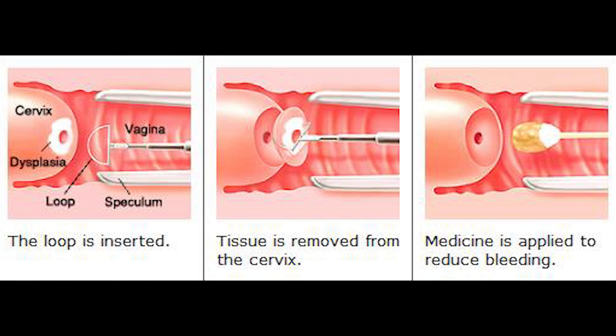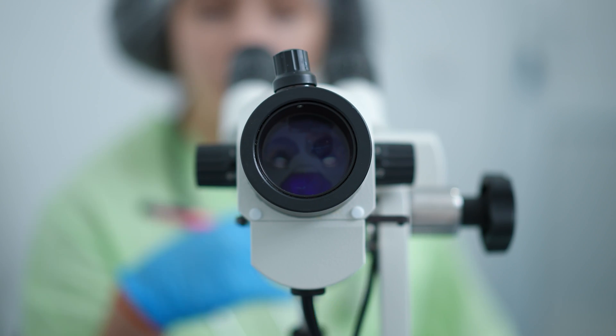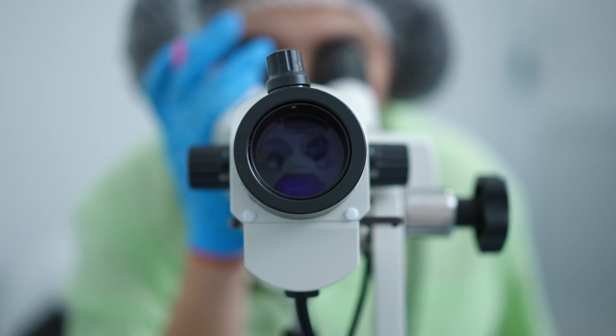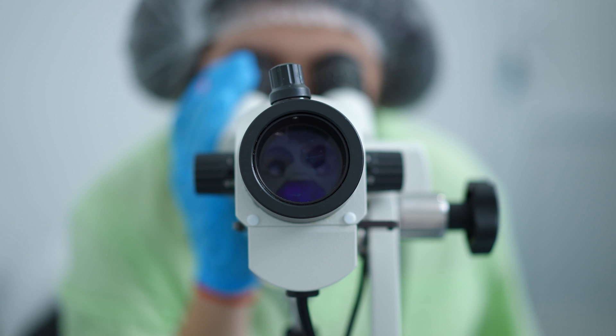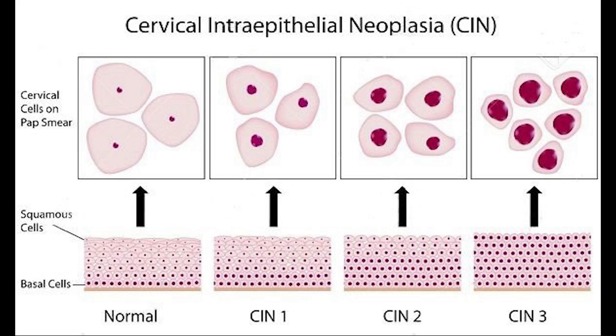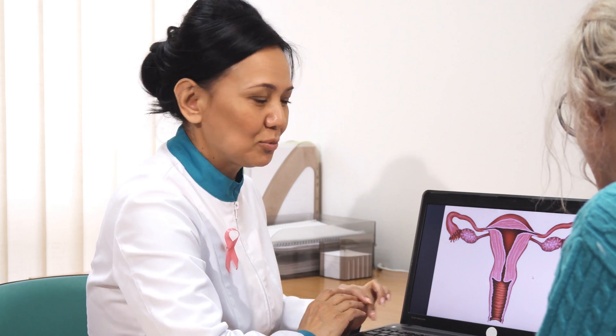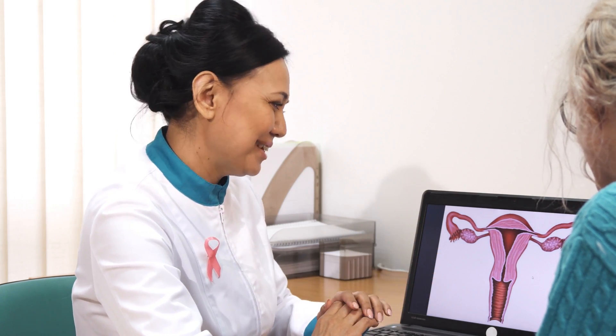Once your provider has removed that portion of the cervix, it's sent to a pathologist to be evaluated under the microscope. That pathologist will tell us if you have severe dysplasia, mild dysplasia — some of the terms we'll use are CIN2 or CIN3 — or even if there's invasive cancer. The pathologist will also describe the margin status: does the dysplasia extend to the margins? Those are some of the things the doctor may discuss with you once they get the pathology report.